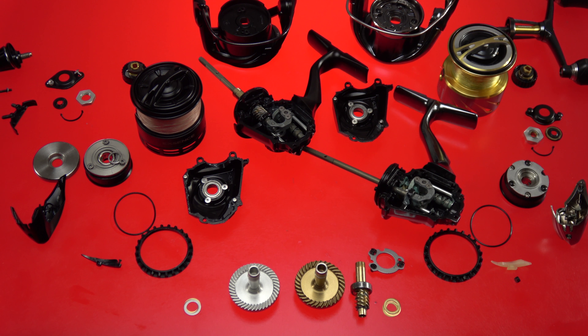I greatly appreciate every second you guys spend here — without you I'd have no reason to be on YouTube. Until next time, tight lines and I'll see you soon. Make sure you check out the very-close-to-a-state-record smallmouth bass video — I'll have a link right here. Take care, guys.